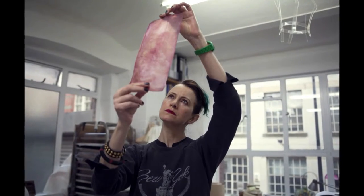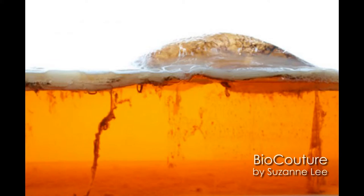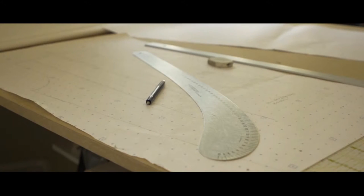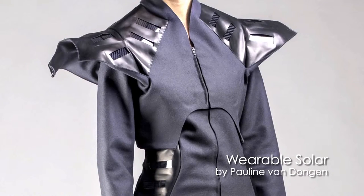Susan Lee with her BioCouture project is really looking directly at synthetic biology and biological systems to create new materials. Pauline Van Dongen is in many regards a younger researcher, trained as a fashion designer, and she's working with scientists to refine ways that wearable technologies can be developed in a fashion context and actually brought to market — and this is one of the biggest struggles.